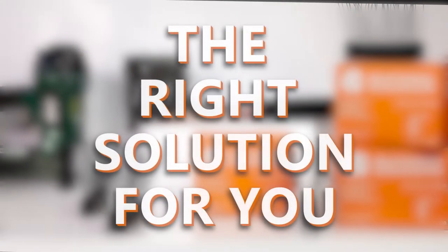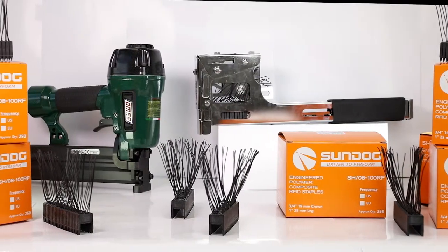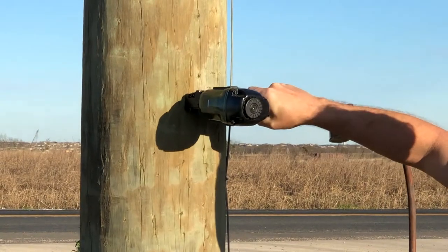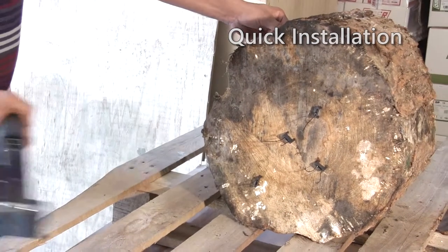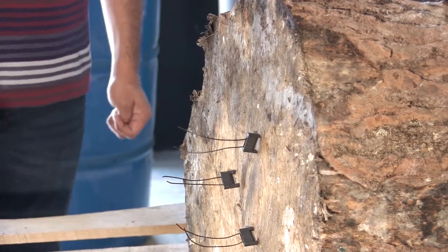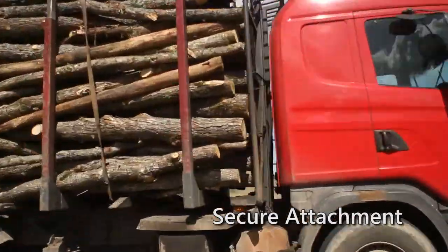But now, finally, there is a solution designed for your needs: Sundog RFID inventory tracking tags for rough wood assets. Using a pneumatic or manual stapler, the Sundog tagging system provides rapid installation in one easy step into rough wood surfaces, with secure attachment even on loads traveling at highway speeds.